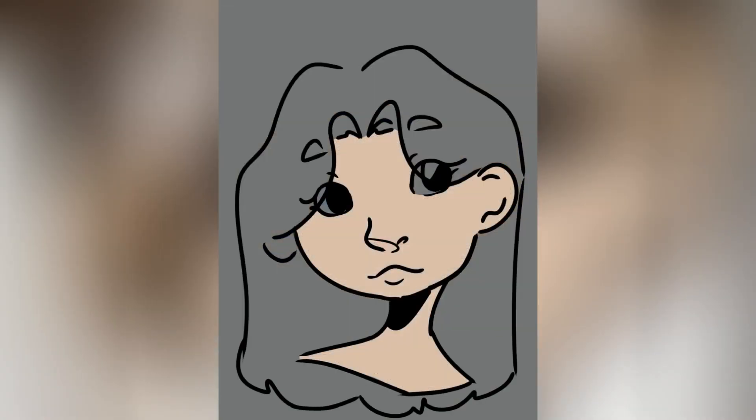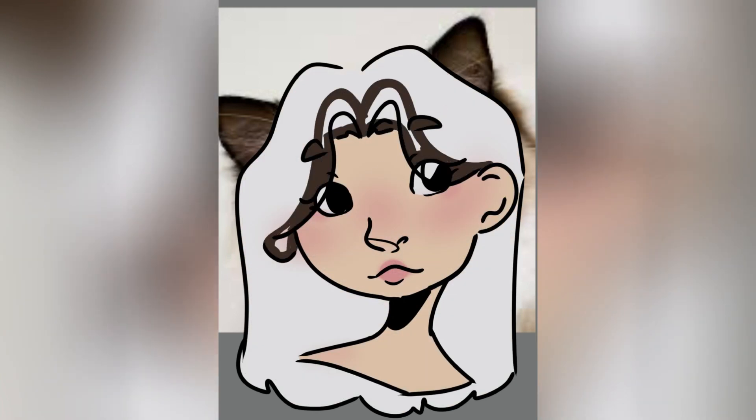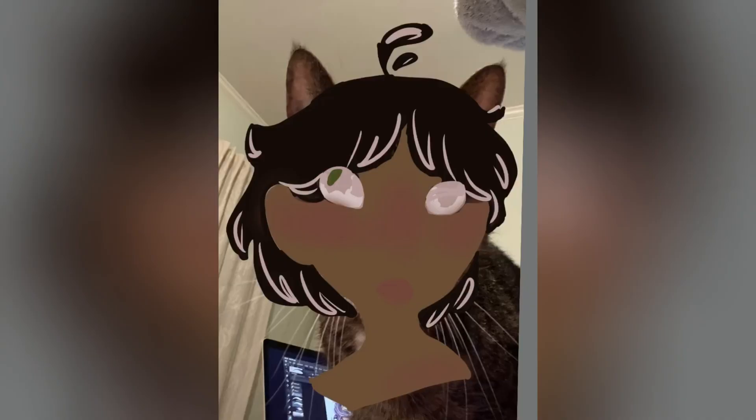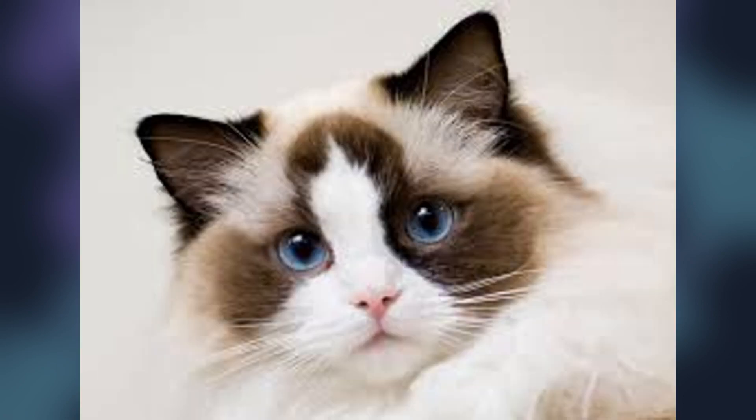Anyway this is the cat person challenge where you try and take cat's features and turn them into people and it actually worked for my style so that was cool. Anyway here are the finished ones. Sorry I won't be posting as much but you know here you go. See you guys next time. Bye!